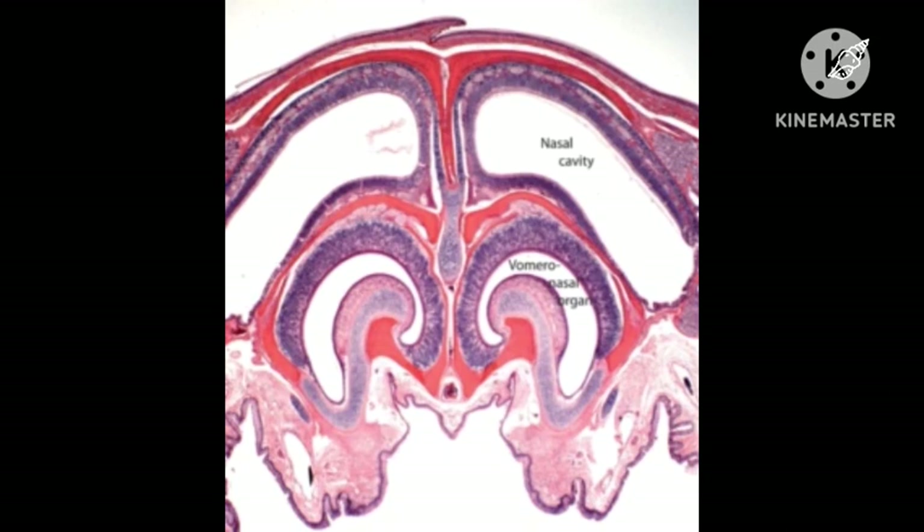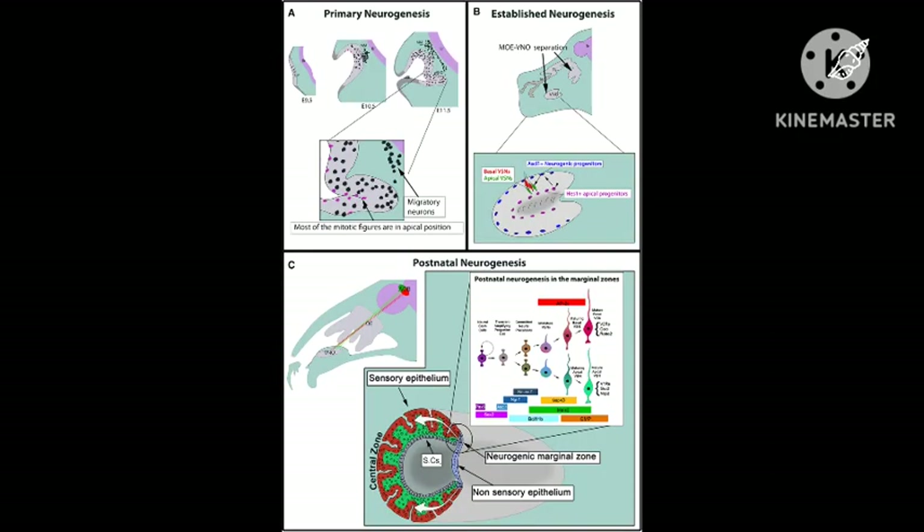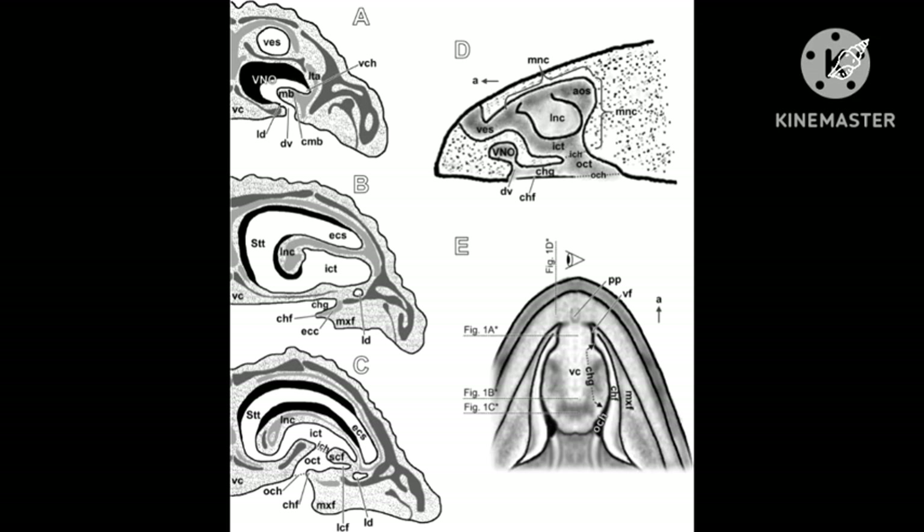A thin duct, which opens onto the floor of the nasal cavity inside the nostril, is the only way of access for stimulus chemicals. During embryological development of the VNO, the vomeronasal sensory neurons form from the nasal olfactory placode at the anterior edge of the neural plate, cranial nerve 0.